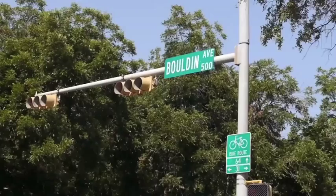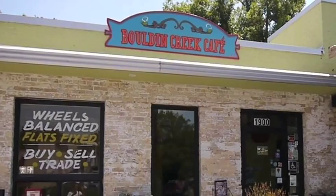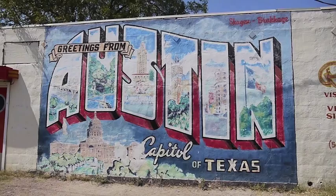Bolden Creek used to be considered the most southern tip of Austin in the 1920s. Now it's just minutes from town and considered right in the heart of Austin. The name Bolden Creek comes from the Bolden family who came to Austin in the 1850s and purchased a large tract of land. It wasn't until the 1920s and 30s where most of the growth really began.